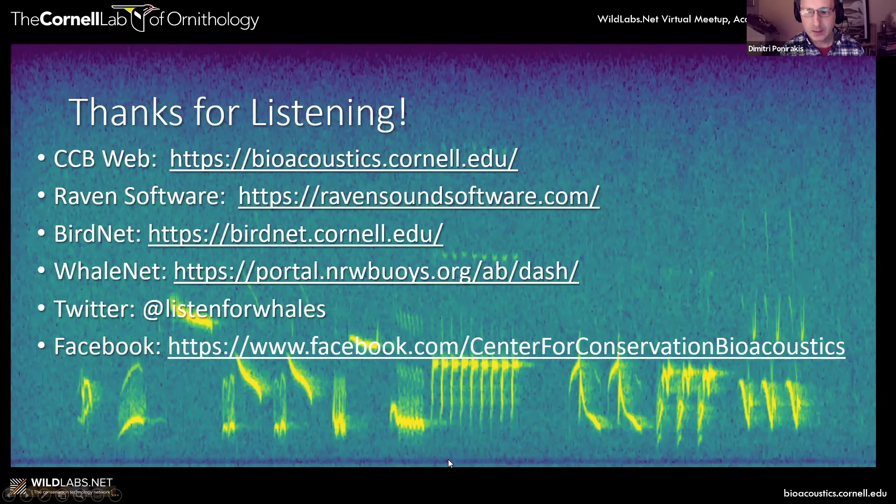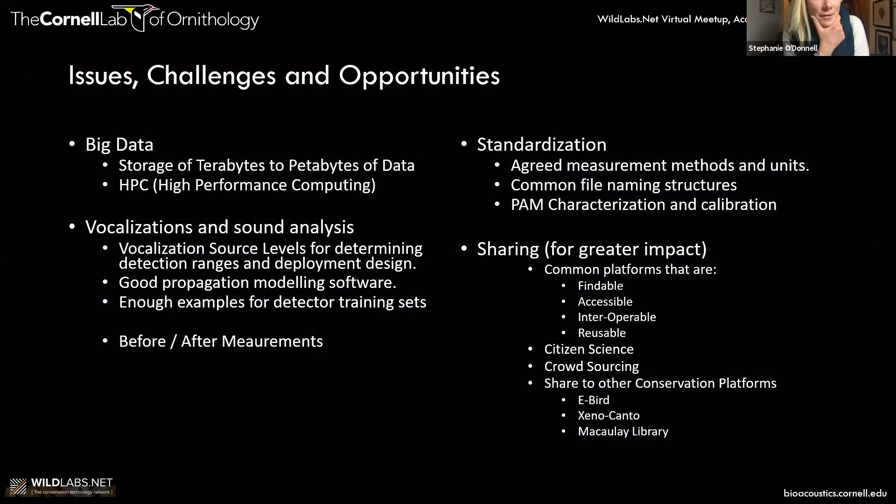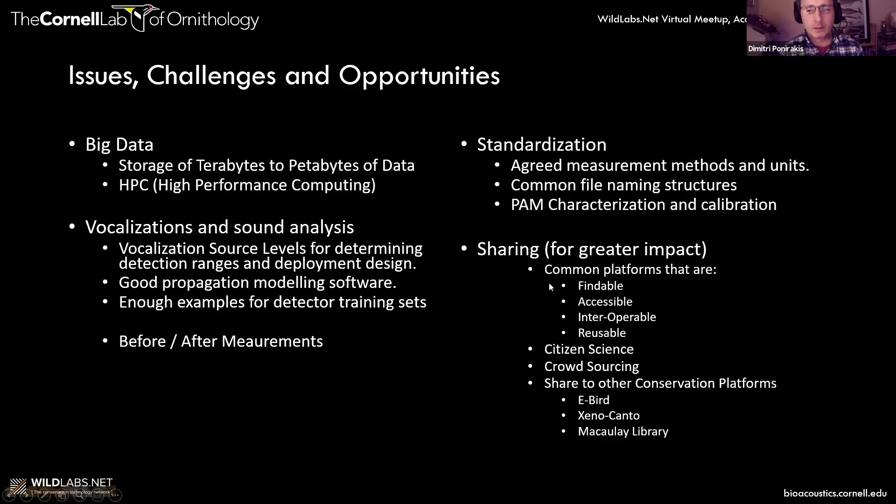I think we're going to ask all of our speakers to finish on a slide like that. You've basically captured the fundamental questions that were coming through when people were joining this. Isla, do you have a question? Someone was asking why there don't seem to be many audiograms for different species to understand the range at which they hear sound — do you know any comprehensive sources for mammals?